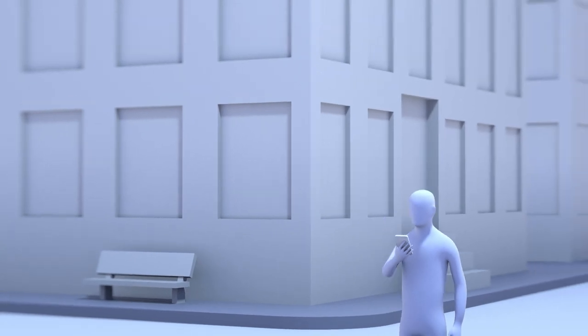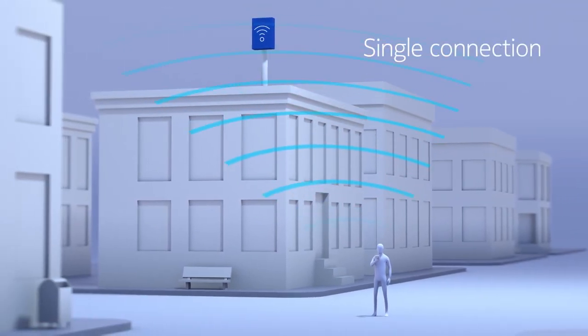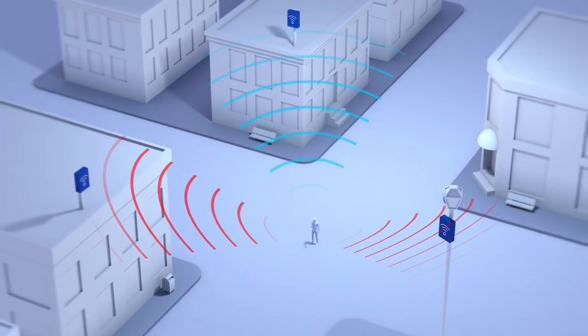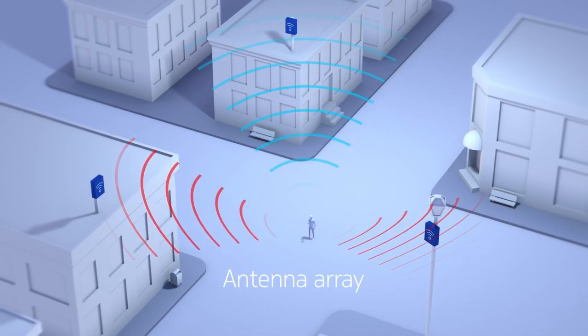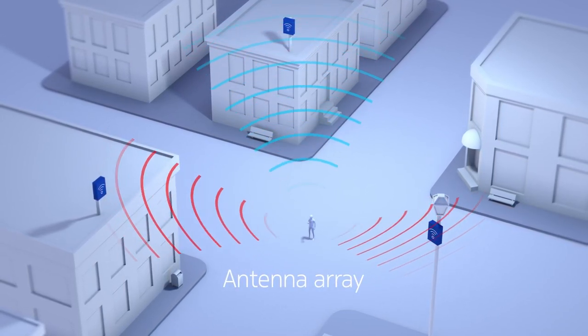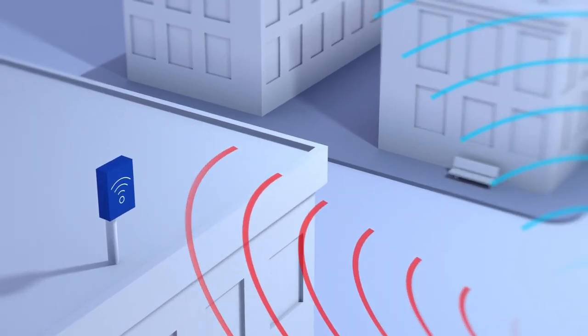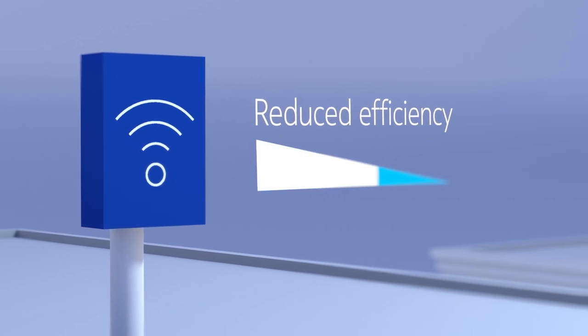Today, our devices typically only connect to a single radio cell or antenna array, but our devices are transmitting signals in all directions. In this scenario, these signals are being picked up by other antenna arrays in the network, which register them as interference or crosstalk. Having to deal with that interference reduces the efficiency of the network, reducing its overall capacity.